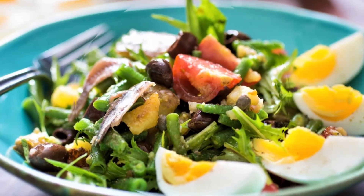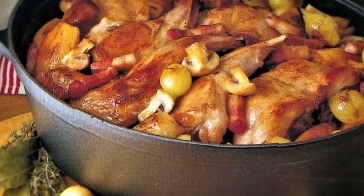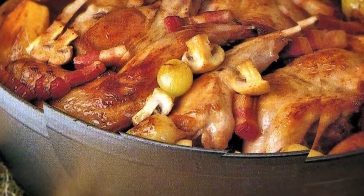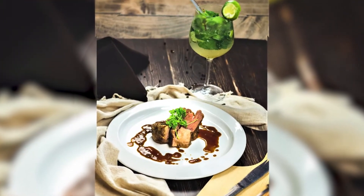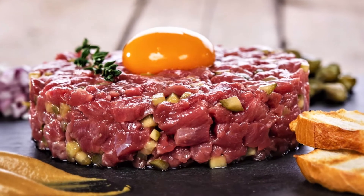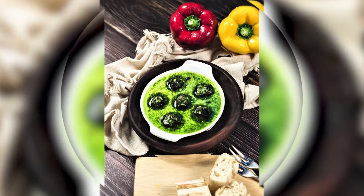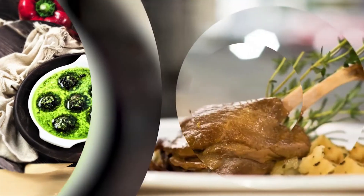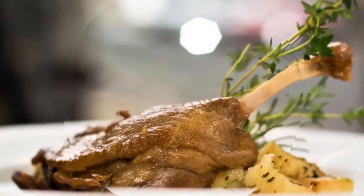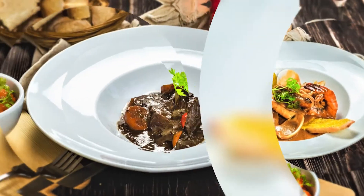I decided to create Chez Gaston because I wanted to do a French restaurant which is affordable and a little bit like grandma style — more home cooking. But in Malaysia, the French restaurants were more fine dining, which is not what I wanted to share with people. I wanted to share how French food is eaten every day in France, like whenever your mom or your grandma is cooking.